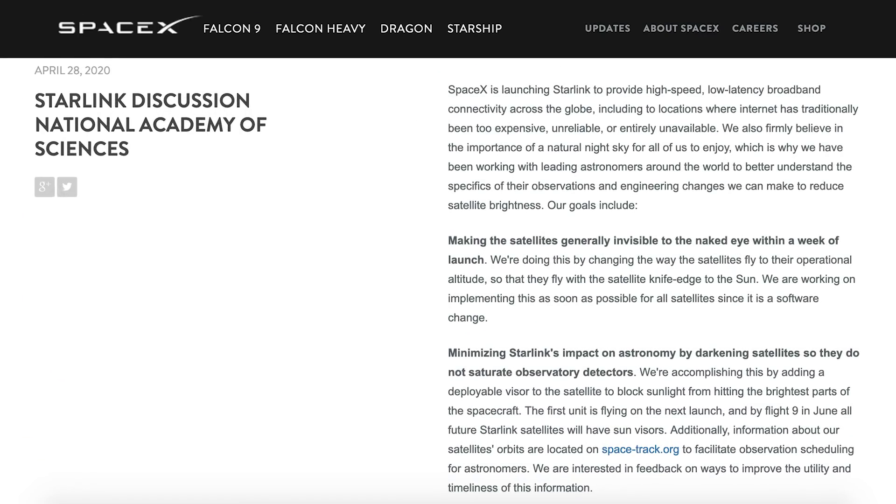SpaceX has also recently released a blog post with some news about their efforts to reduce Starlink reflectivity. Whilst not much different to the small tweet we got from Elon Musk recently, it goes into a lot more depth. The article also has some very interesting information about how Starlink works in general, so a worthwhile read regardless.